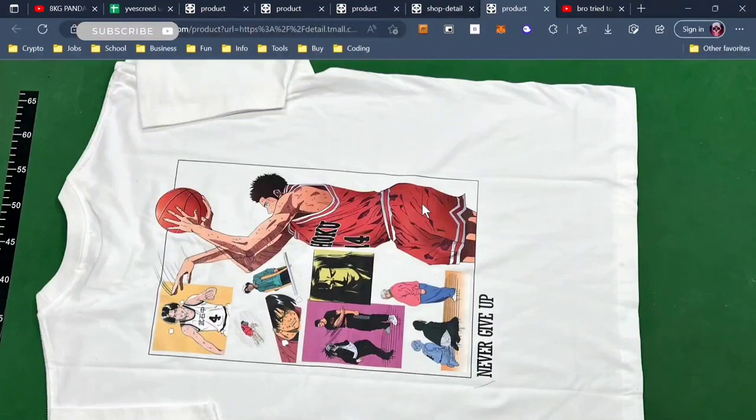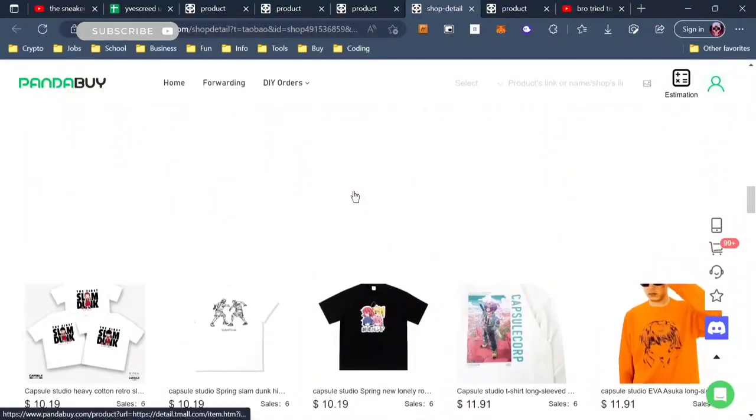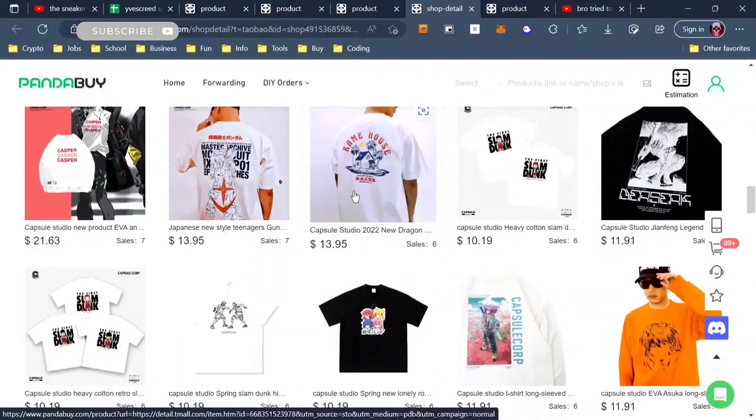When you go to Amazon and try to search up anime tees, the quality — even the printing on it — is completely terrible. So if you want anime tees, this is the best website I've found in all the years I've been looking. I'm not paid to promote this, I'm just really passionate about anime and anime tees. These are just next level and it gets me excited for what other designs they could make.